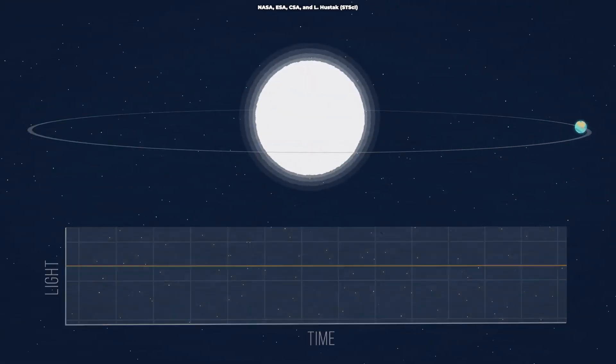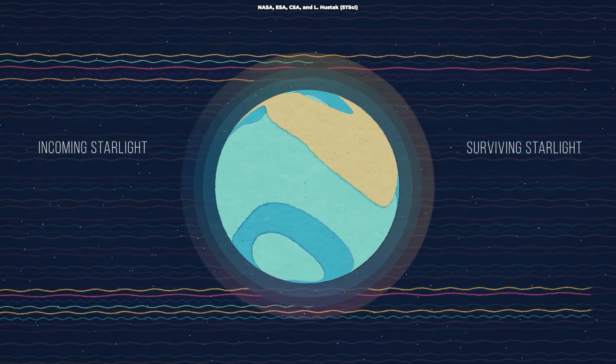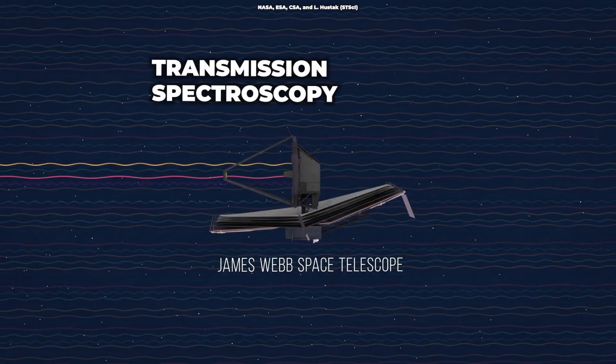Webb observed this exoplanet by looking at light from its host star as it got filtered through the exoplanet's atmosphere, a process known as transmission spectroscopy.